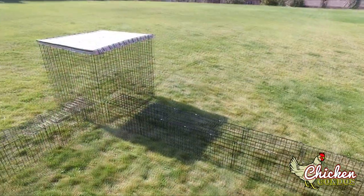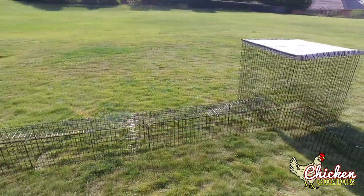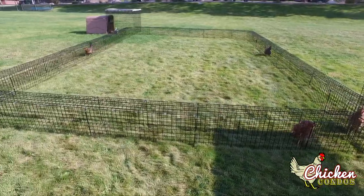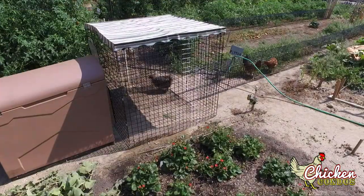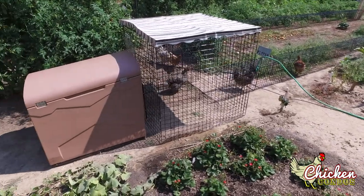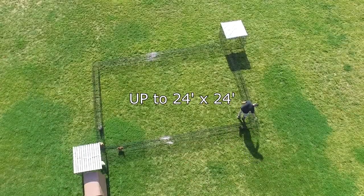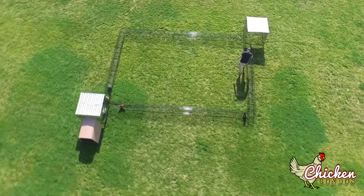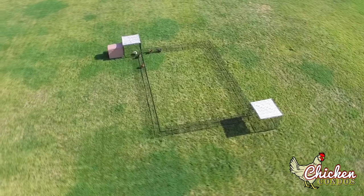The two 4-foot by 4-foot covered runs provide shade from the sun and protection from snow and rain, while the insulated Coupe de Ville chicken coop will house 8 or more chickens. The Garden Channel kit comes in many sizes depending on how big your garden is, from 8-foot by 8-foot up to 24-foot by 24-foot, or even larger if desired.